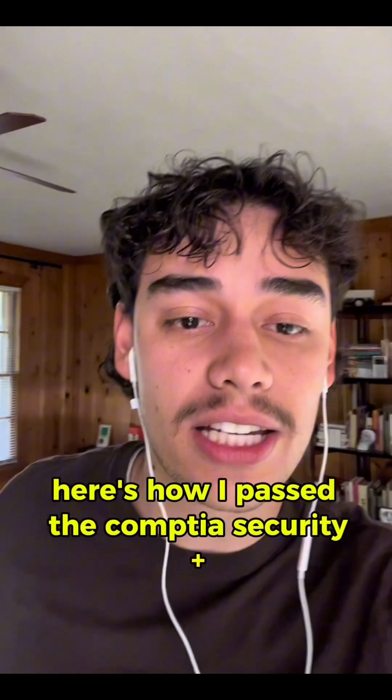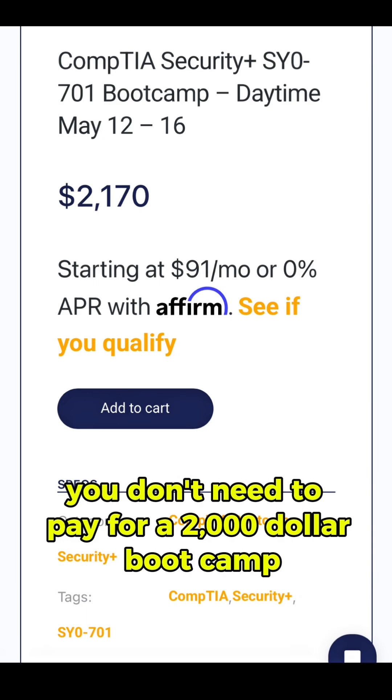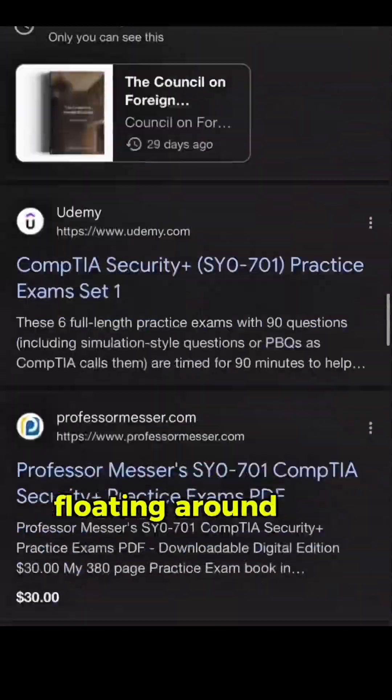Here's how I passed the CompTIA Security Plus 701 in 48 hours using ChatGPT. There's a lot of study material out there, but one thing I want to stress is that you don't need to pay for a $2,000 bootcamp. You don't need to memorize a 900-page textbook, and you definitely don't need to take every random practice test floating around the internet.